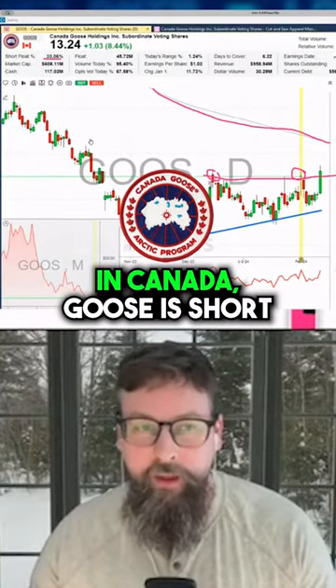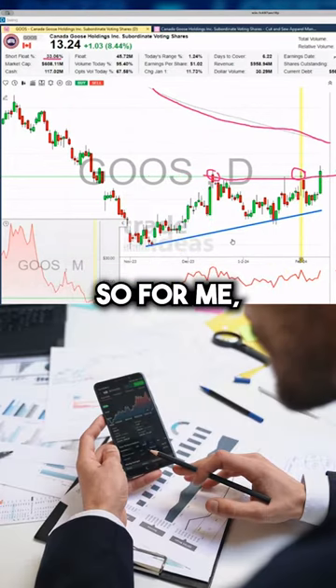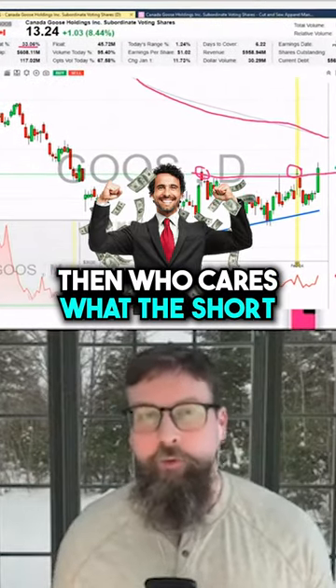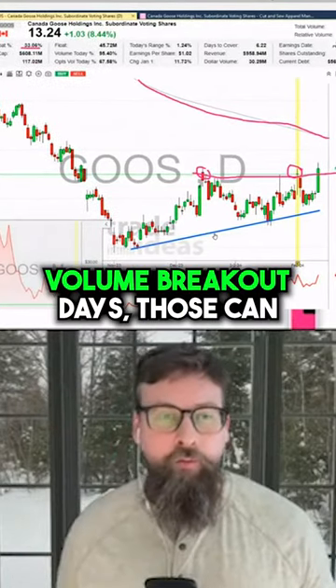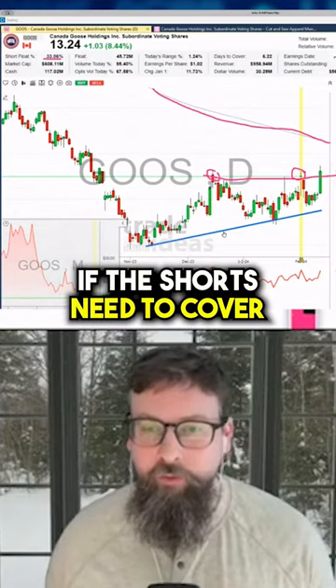A third of the float in Canada Goose is short and we had this nice breakout candle today. So for me, that's something I always keep an eye on because, as you know, if the stock's just tanking, who cares what the short float is because they're winning. But when you get these reversal points and high volume breakout days, those can sometimes lead to some pretty wild moves if these shorts need to cover.